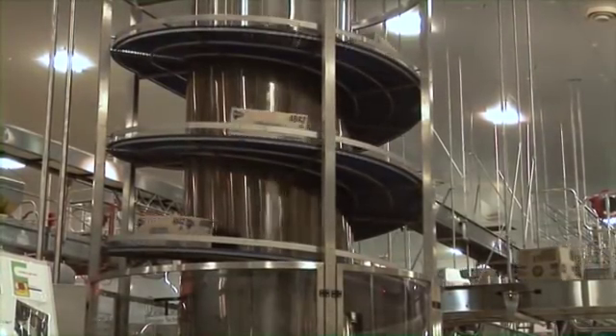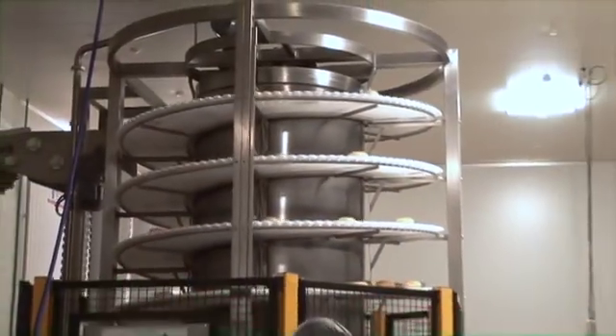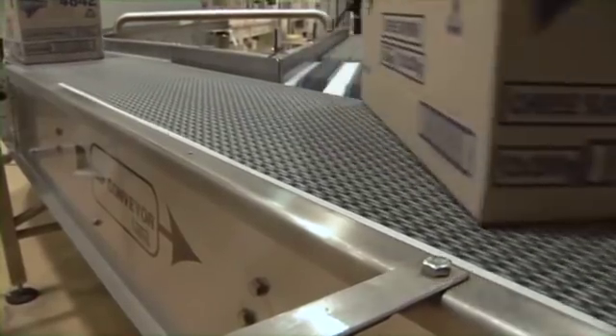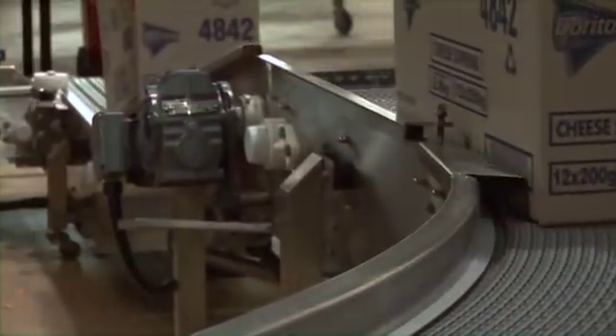Contech custom built spiral conveyors can be integrated with production and transfer lines, providing the very best solution for conveying products within your plant. Our low maintenance plastic belt conveyors are custom designed for your particular application and manufactured to the highest quality.